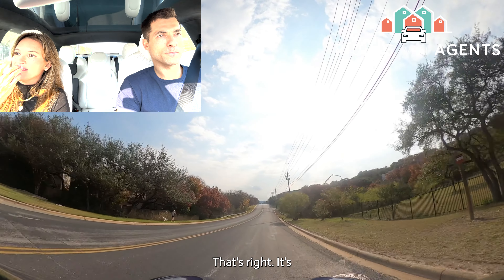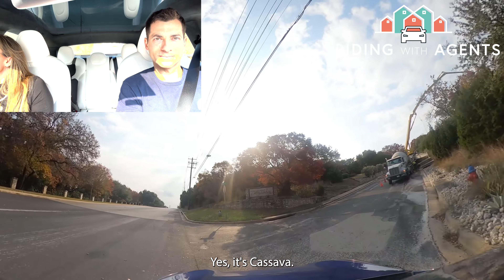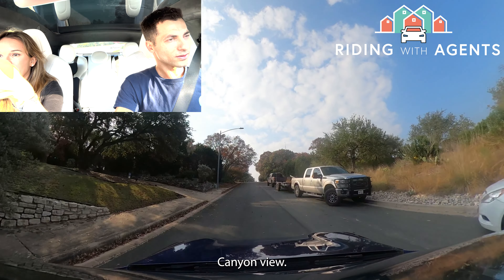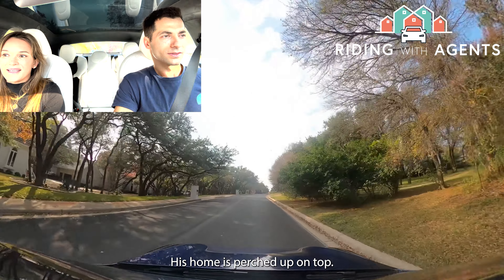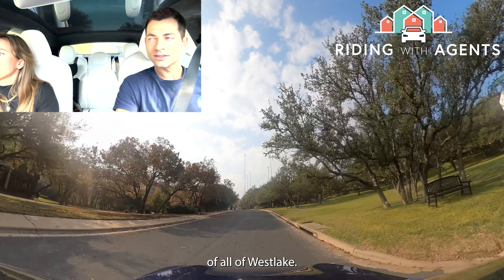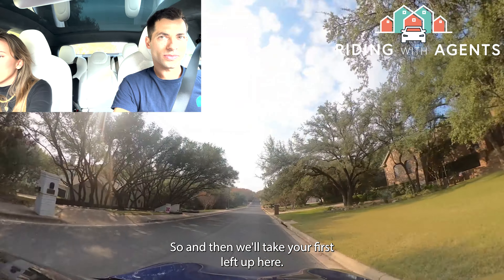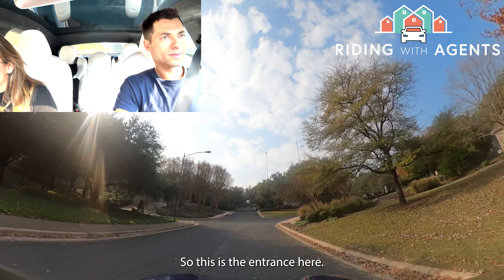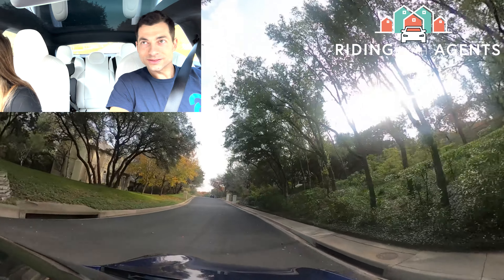We're turning up Cassava, where all the homes on the left have a canyon view. At the end of the road we'll see the entrance to Michael Dell's place — his home is perched up on top of the hill with spectacular views of all of Westlake. Then we'll take the first left to loop back around. This is the entrance to his home at the corner — you can't see much, but it looks pretty spectacular.